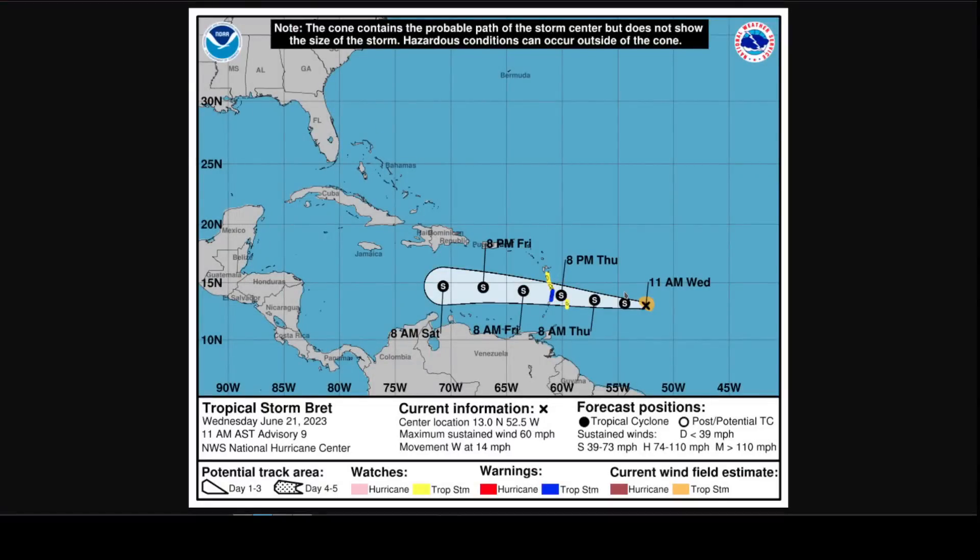Flash flooding is a possible concern with heavy thunderstorms moving through and dumping isolated high amounts of rainfall. Fortunately, the system is moving rather quickly, so it will scoot through in fairly short order — through the islands by Friday morning — and the rainfall will start moving westward with it.